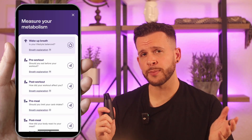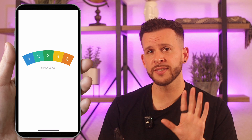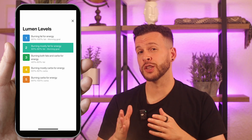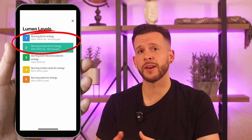You can use Lumen anytime throughout the day, but the most important time is within 30 minutes of waking up in the morning. When you do this, it gives you a score from 1 to 5, with each number representing an approximate fat-to-carb burn ratio. Most people will generally want to wake up with a lower score, like 1 or 2, to show they've been burning mostly fat overnight.